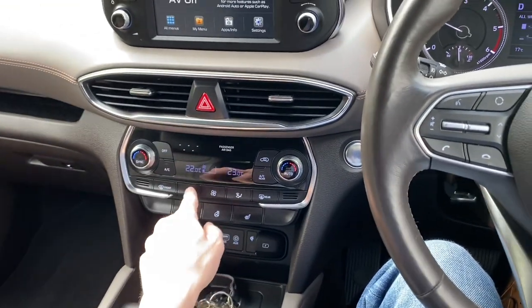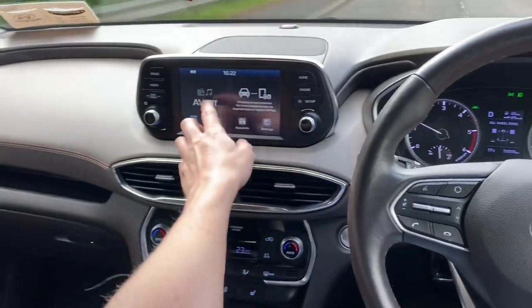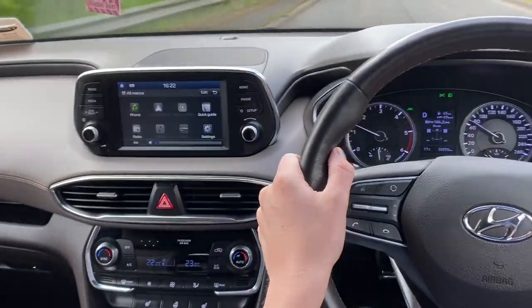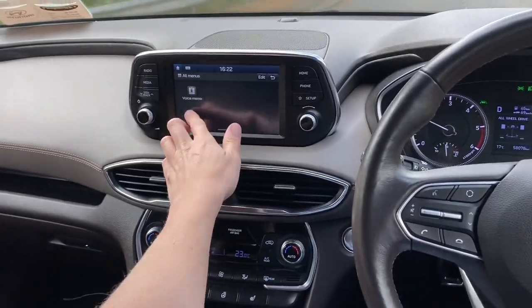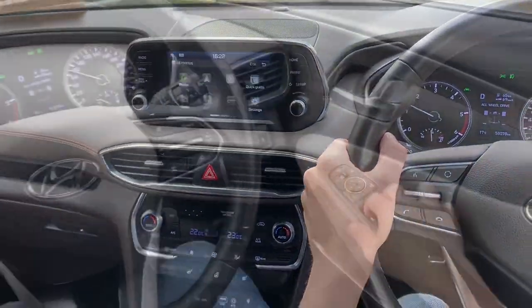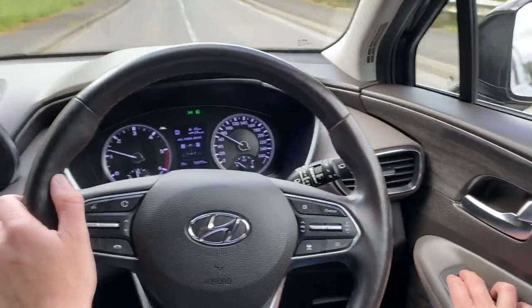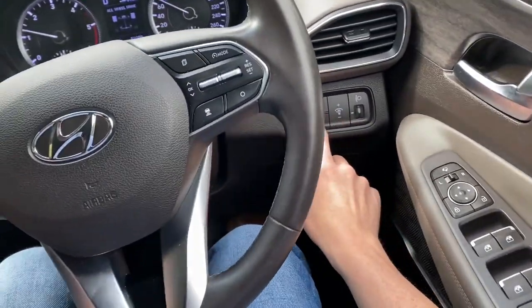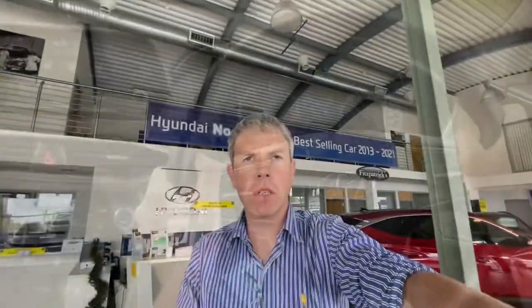Dual-zone climate controls, so different temperatures on each side of the car. And then you have this floating dash which has the radio — it's touch and swipe, with Apple CarPlay and Android Auto so you can use Google Maps and things like that. Controls for electric windows, folding mirrors. The lane-keeping beep can be turned off, and there's also a diff lock if you're off-roading. The engine is 197 brake horsepower, and the towing capacity is two tons with an automatic — a manual is 2.5 tons.